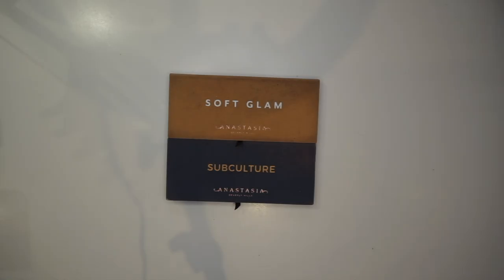Hi guys, and welcome back to my channel. I am here today with a new series that I wanted to create on my channel. I'm gonna go through all my palettes on a shopping block and see if I actually need them in my collection.